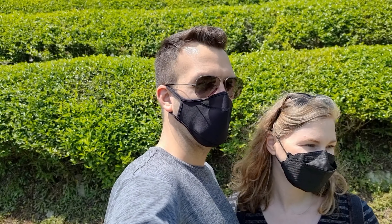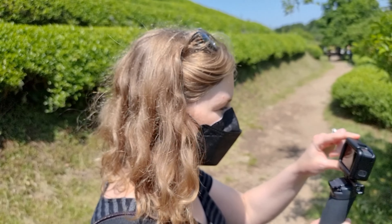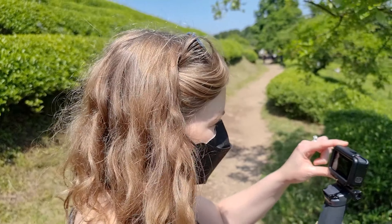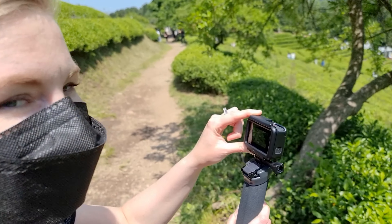I stole the camera — showing you how to get good shots. Let's go get some ice cream. Let's do it!